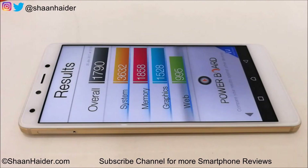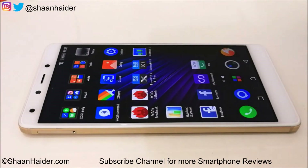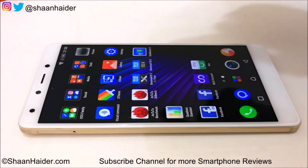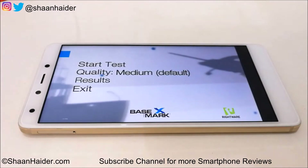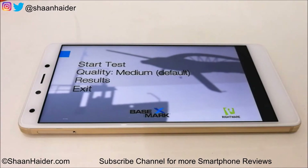The score is around 1800, while the latest smartphones are achieving between 2800 to 3200 due to better hardware. But in this price range, this device is performing pretty well. You can compare the result by watching our previous videos to get a better idea of how the Infinix 04 Plus compares with other smartphones.